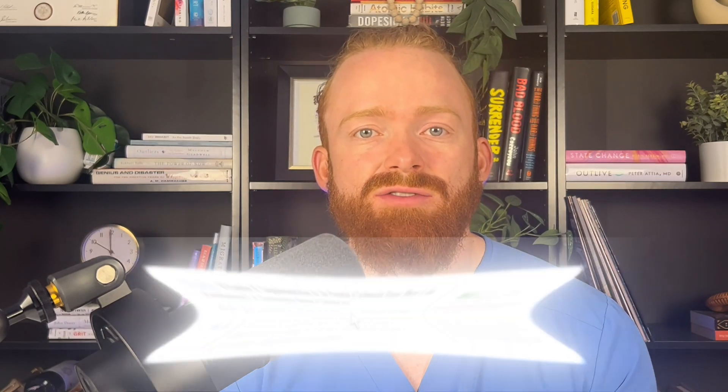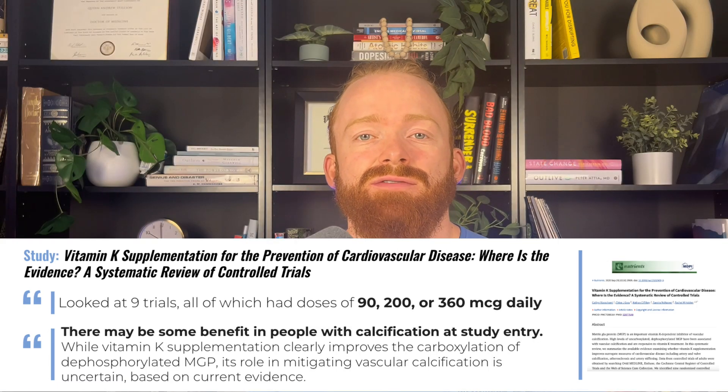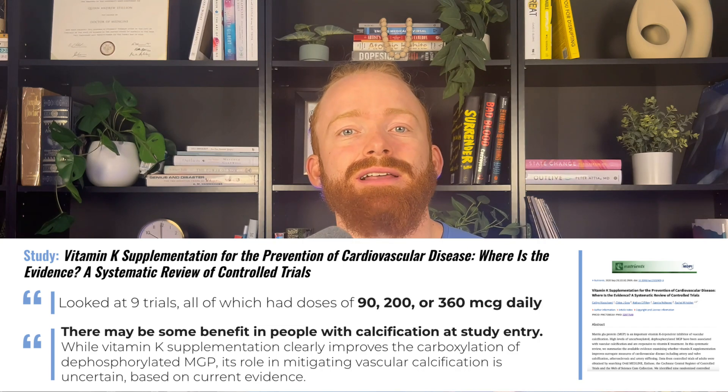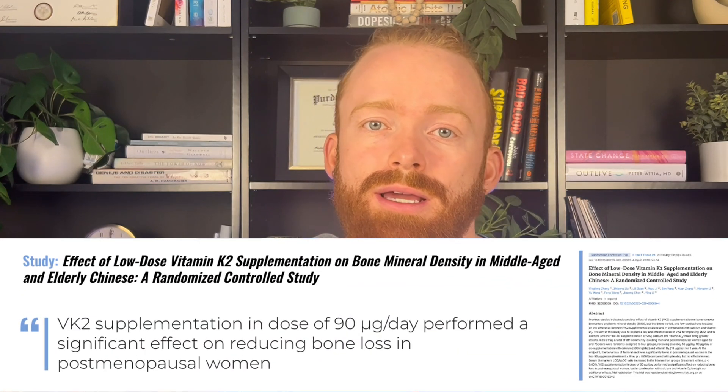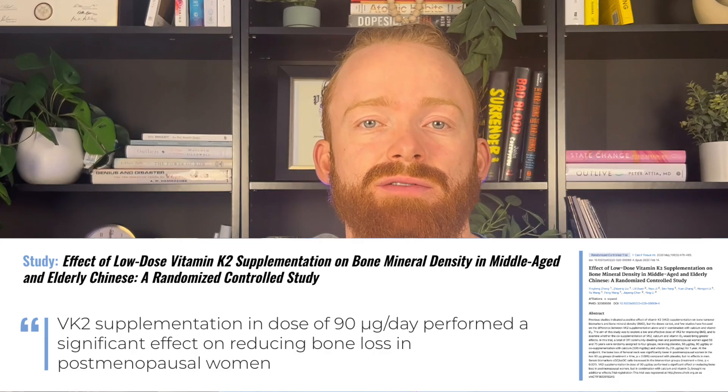Let's look at the studies and see if 40 micrograms is a good dose. For the calcium deposition in blood vessels and inhibiting that effect, studies have shown that 90 micrograms and up is really where you want to be. And even then, if you don't already have some calcium in your blood vessels, this likely isn't a supplement that you need. For bone density, again similar story — 90 micrograms and up is generally the study dose at which we could possibly see an effect.